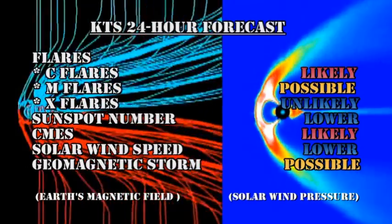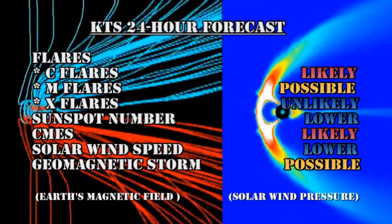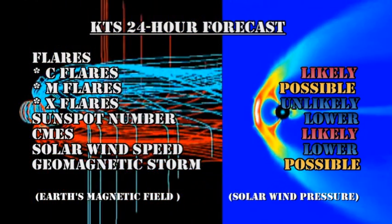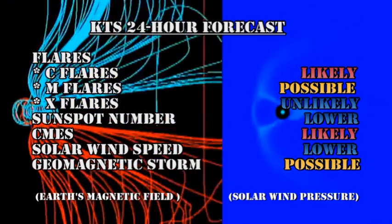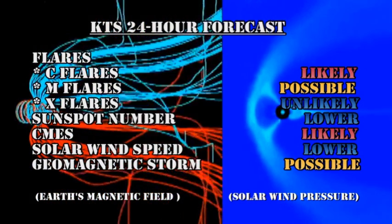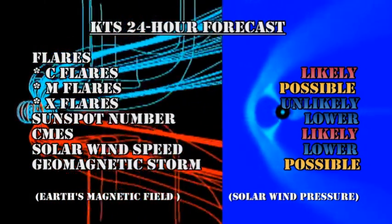I've had to downgrade my 24-hour forecast quite considerably from yesterday's. I now put C flares as being likely, M flares as being possible, and X flares as increasingly unlikely. The sunspot number will ease lower, CMEs remain likely, solar wind speed will go lower, and a geomagnetic storm is possible.